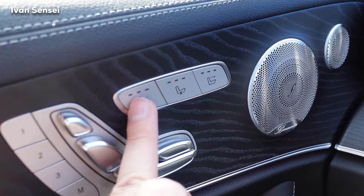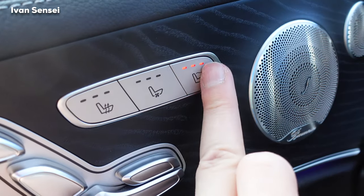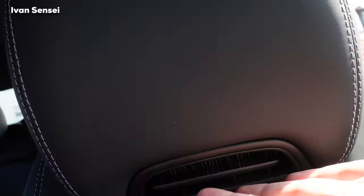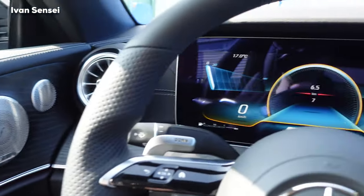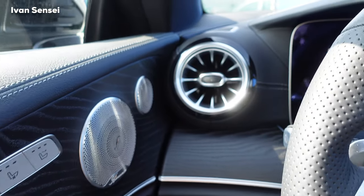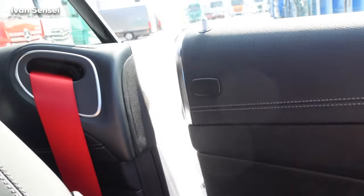We have seat heating and seat ventilation, and also the air scarf — this blows hot air on your neck from the headrest. So you can drive this car in colder seasons even with the roof down and it will be fairly warm. There's also a seat belt extension — when you close the door it hands you the seat belt.